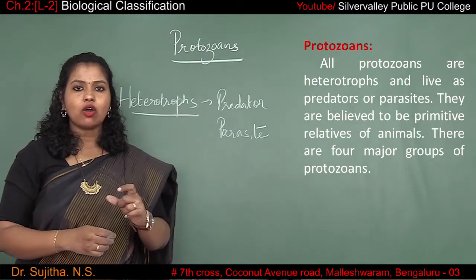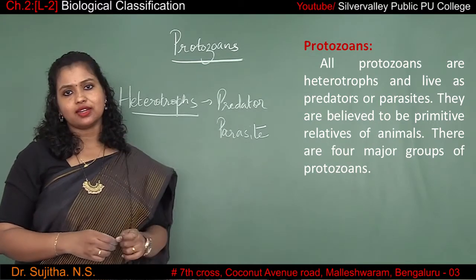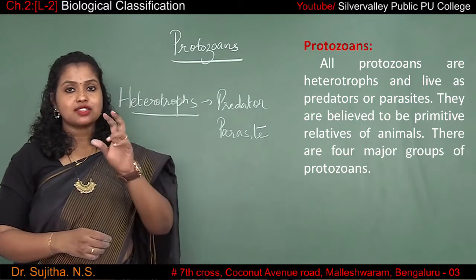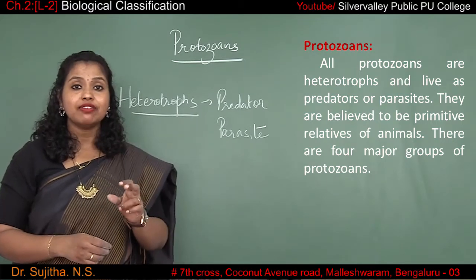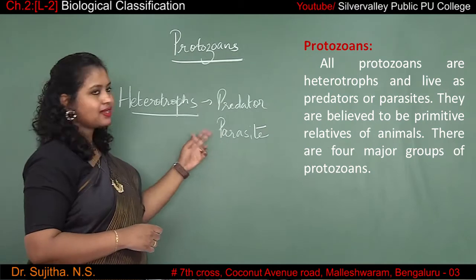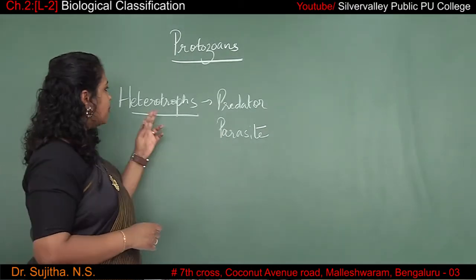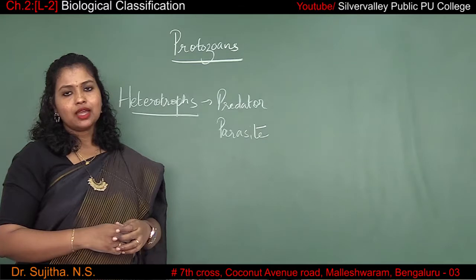A parasite means one living organism is living inside the body of another living organism. One is the host and the other is the parasite — the parasite is living inside the body of the host. This is called parasitism. Heterotrophs are of two types: predators and parasites.